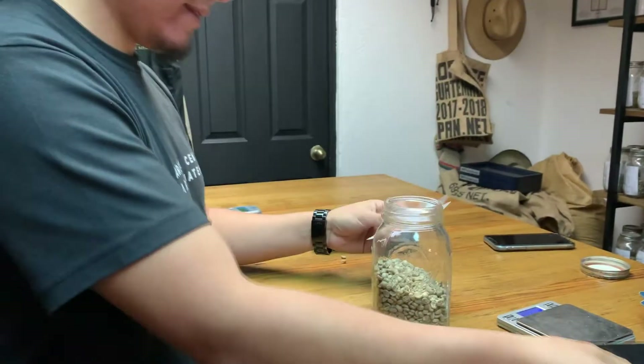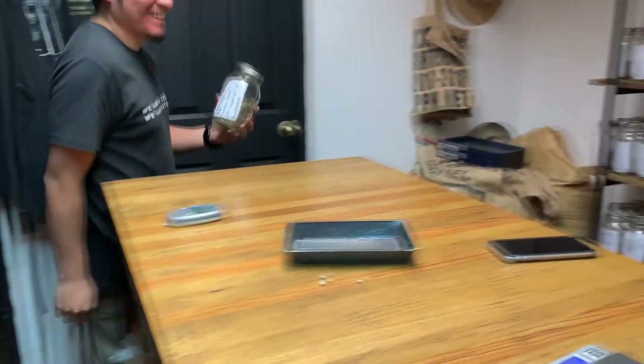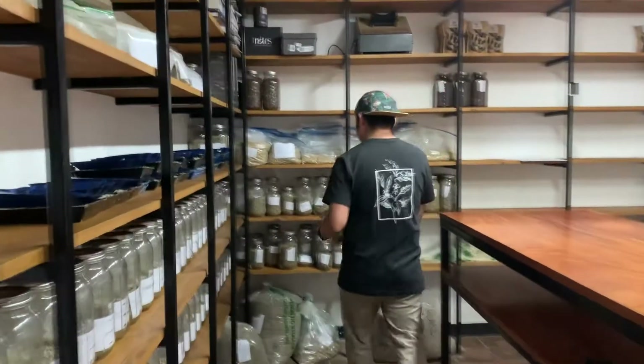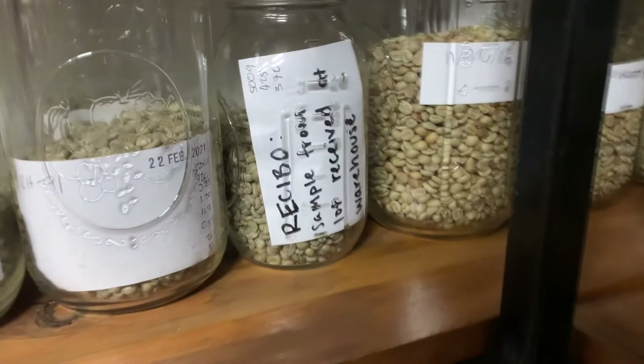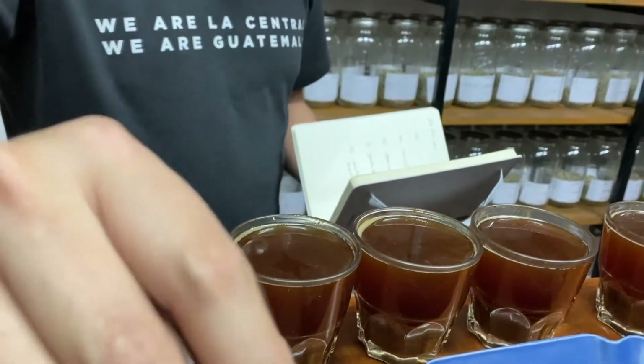When the received coffee is approved by the cuppers, we authorise payment to each farmer, which will be received within a few days. The received sample is also stored in our lab, because we send samples to our clients and also re-cup the coffees at various times throughout the year.